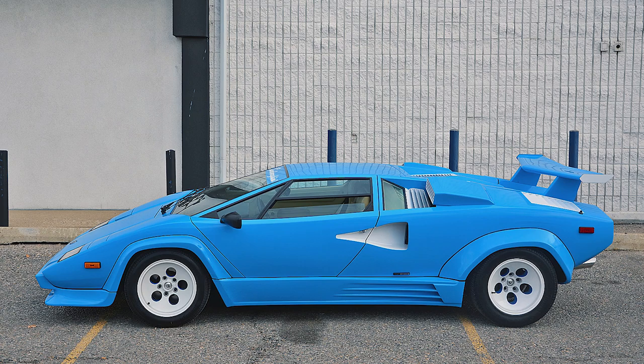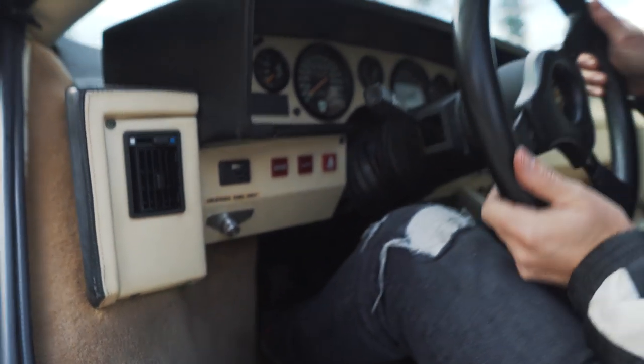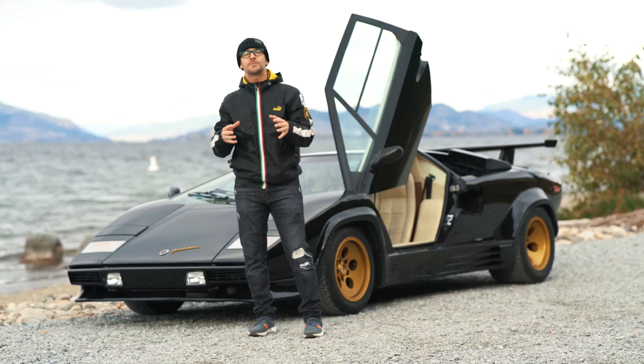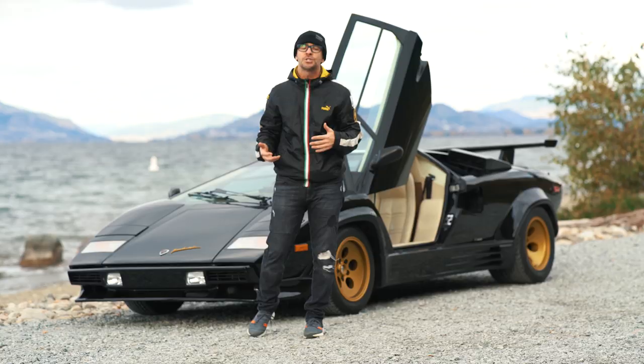I put power steering in it — easy power steering. I have a little dial that you can control to make it really strong steering or super light for when you're going through the parking lot at the grocery store. I wanted it to be the daily driver. I also added Quicksilver exhaust and headers, so it's much, much louder than a stock Countach.